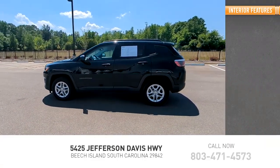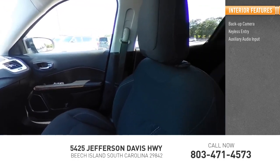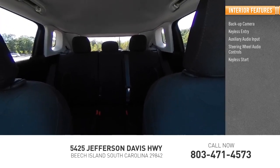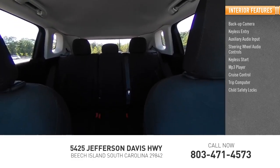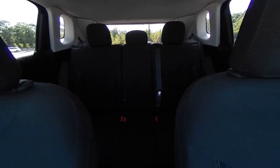Inside you'll find a backup camera, keyless entry, auxiliary audio input, steering wheel audio controls, keyless start, MP3 player, cruise control, trip computer, child safety locks, and power door locks. This beauty is sure to make you the talk of the neighborhood, so call or drop in for a test drive today.